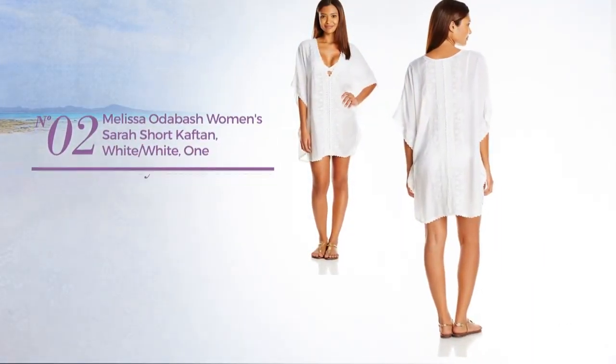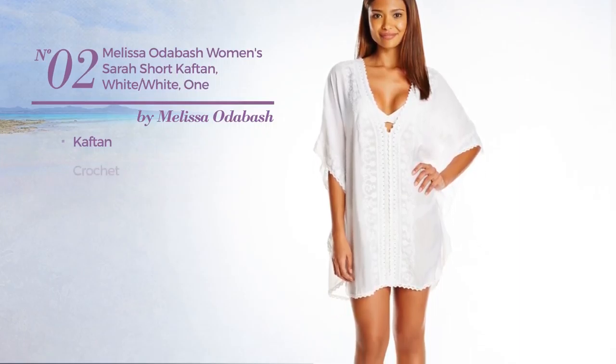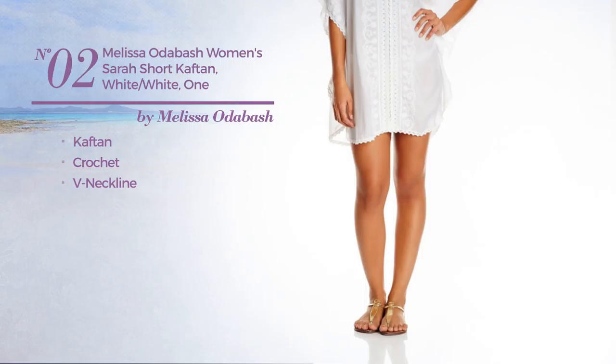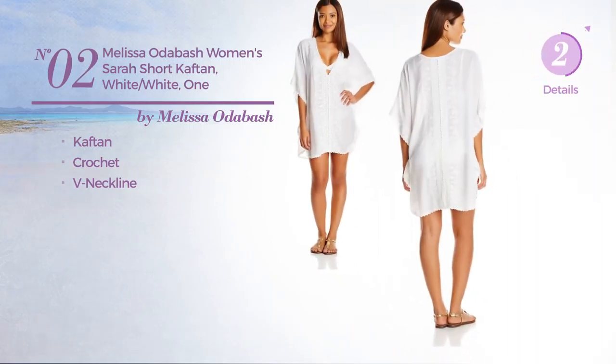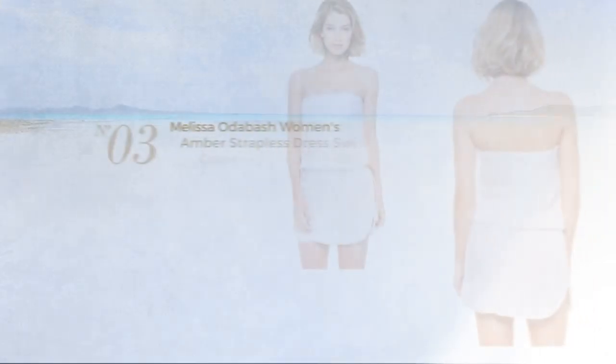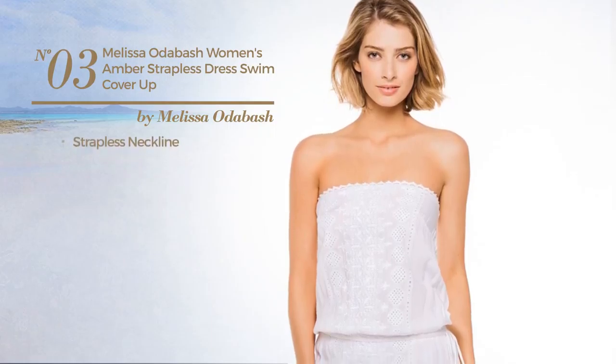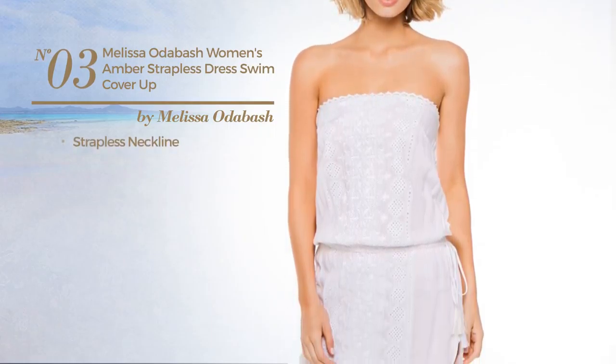Number two: a caftan garment made of crochet with a v-neckline, available in two other colors. Number three: with a strapless neckline, available in two other colors.